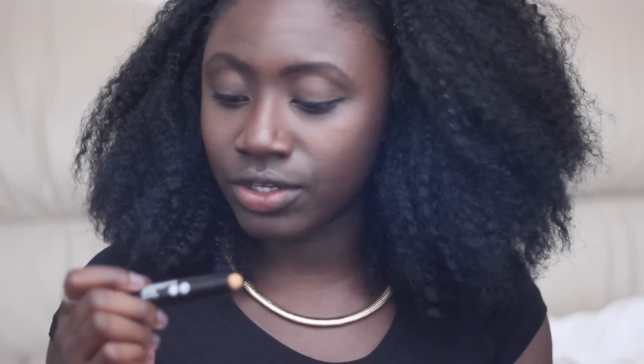You know what, makeup is supposed to be fun. There's no harm in giving something a try — it's not like it's etched in stone forever, like you must contour forever ever ever. I only used the contour end actually, but you know what, let's give this highlight end a go as well.